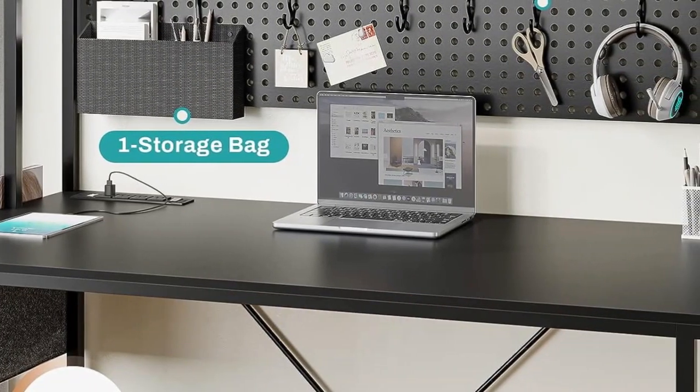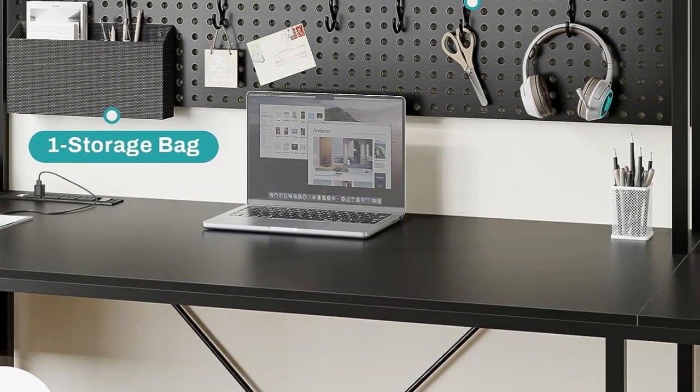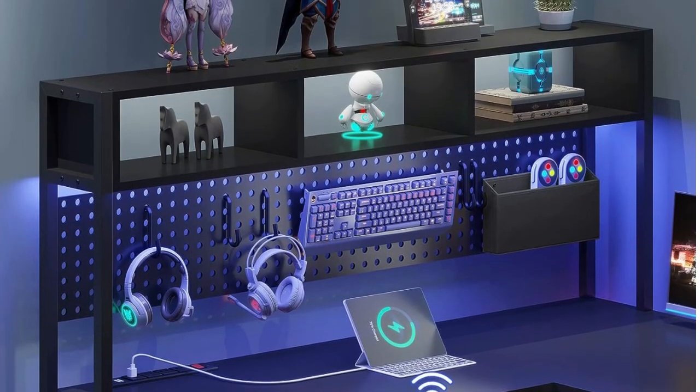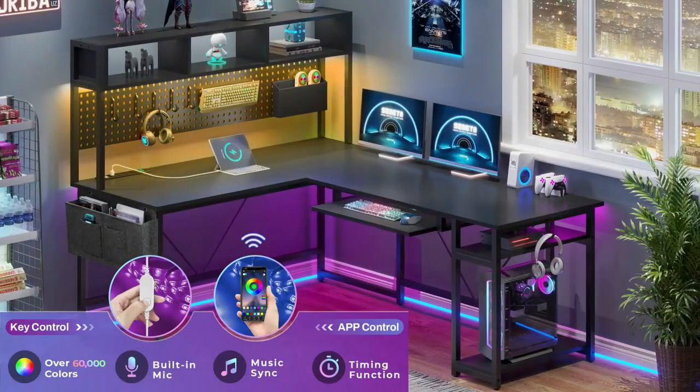Along with the impressive features of the SEDETA gaming desk, the overall design is super stylish, available in both sleek black and crisp white. Both color options include RGB lighting that can be controlled through an app or through the built-in voice control. With a mid-range price that can't be beaten, this reversible gaming desk from SEDETA is the best option for most gamers.